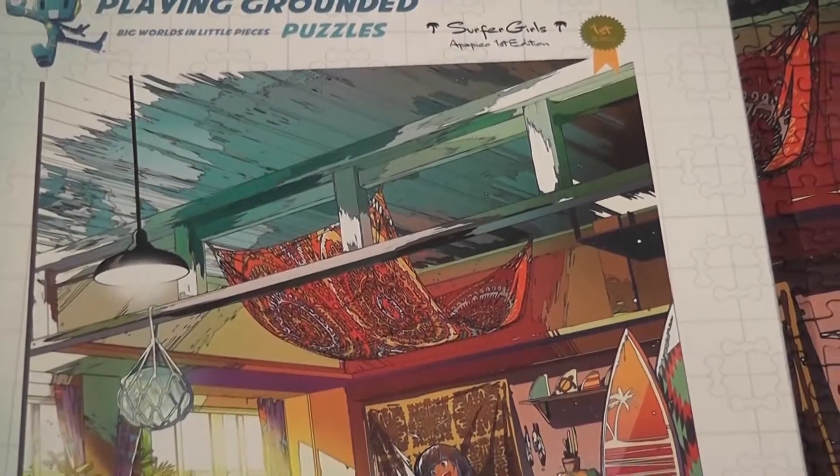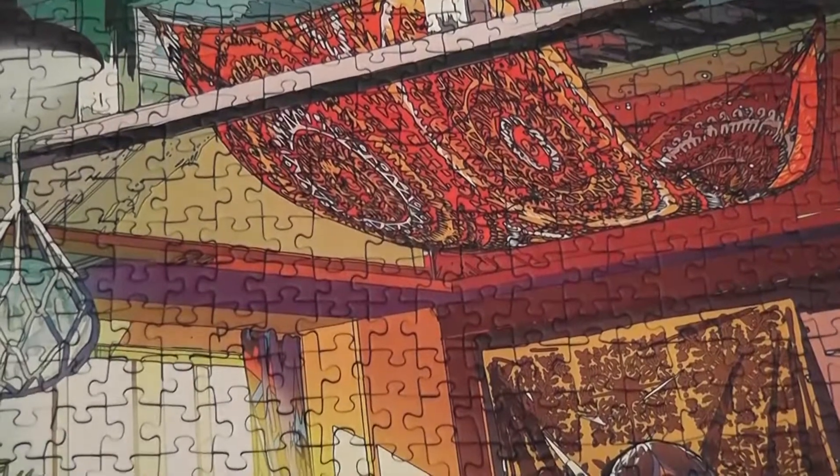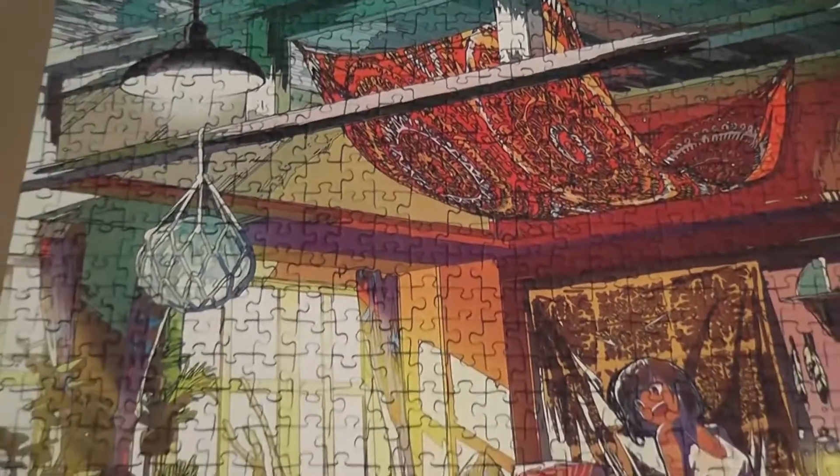In this video I'm going to tell you about Surfer Girls, which is a puzzle by Playing Grounded that I solved recently — a thousand pieces — and here it is in all of its glory.